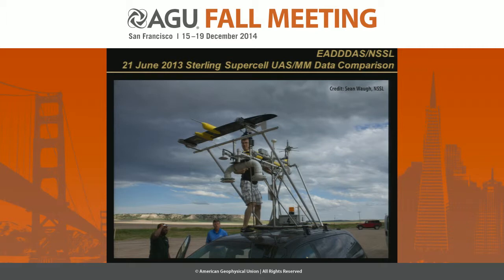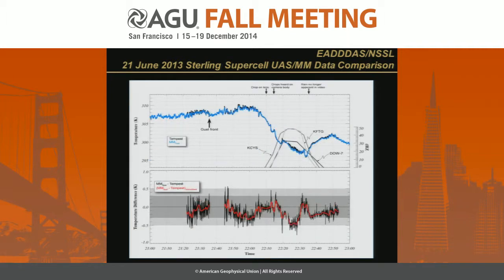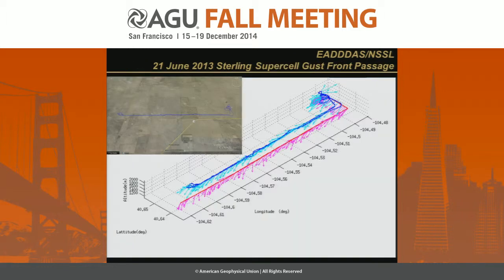These are some results that Adam put together from that day, showing the comparison of relative humidity and the gust front passage. This is actually from the 21st — before we put the aircraft in the air. We literally intercepted the storm near Sterling, Colorado, and chased down the gust front from behind to try to get out in front of it to get the airplane in the air. But by the time we got the wing off the mesonet and got it mounted, it had just passed us. Just as we got to the boundary, the autopilot basically went out of range and we had to turn around and come back, because we weren't using a high-gain antenna for this particular deployment.